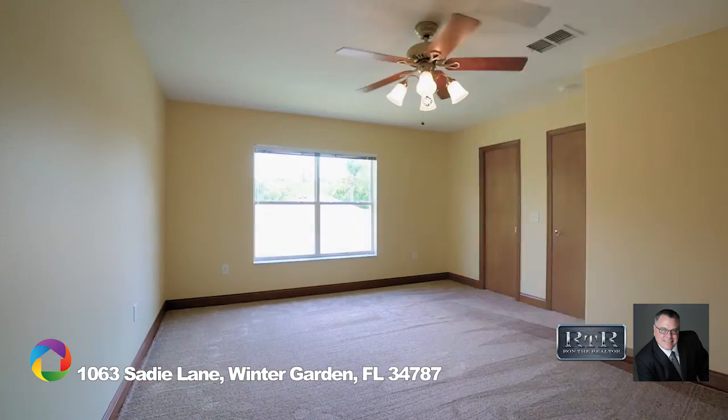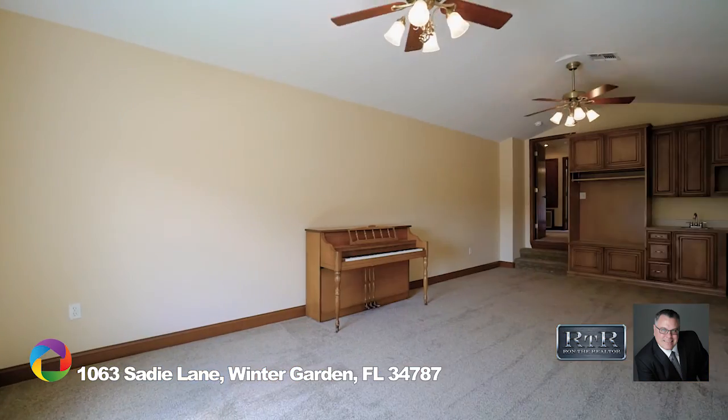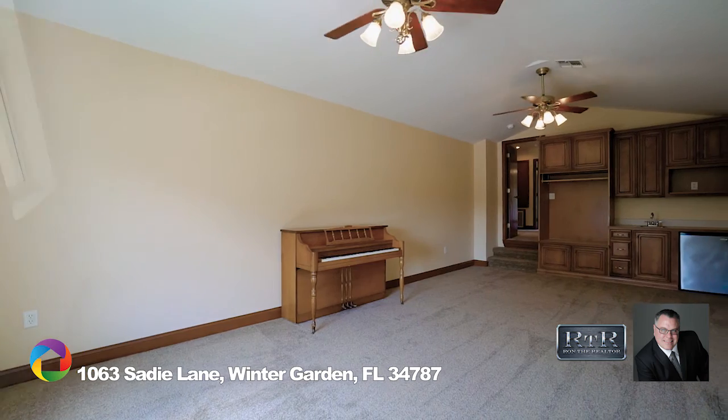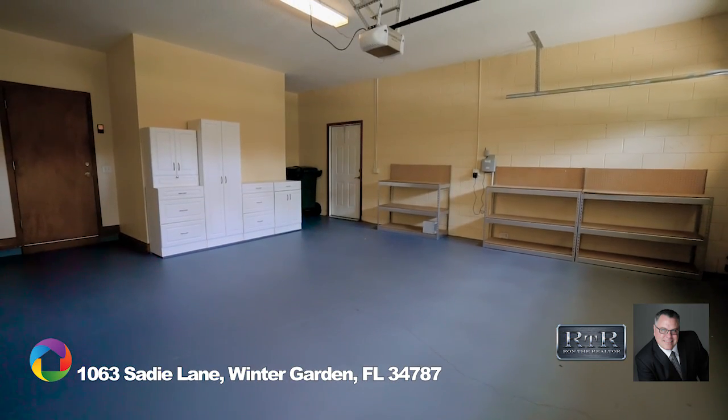Upstairs has two large secondary bedrooms and a full bath, plus a huge bonus room over the garage complete with a plumbed wet bar. A bright and spacious laundry room and an oversized two-car garage complete this amazing home.